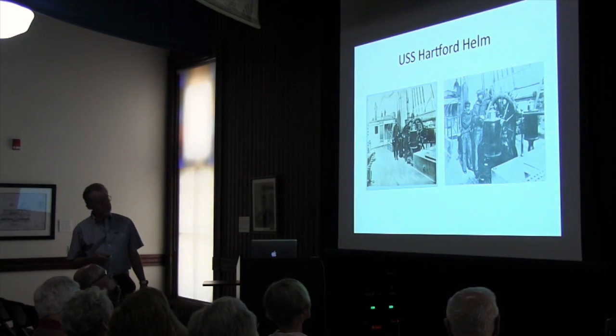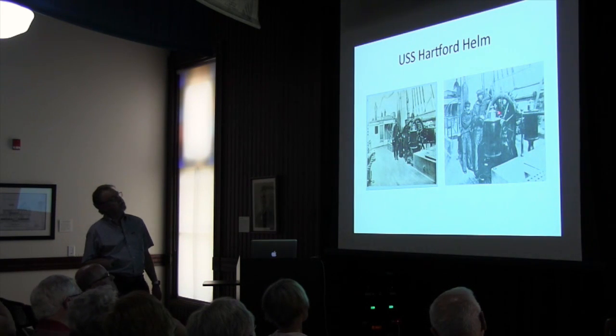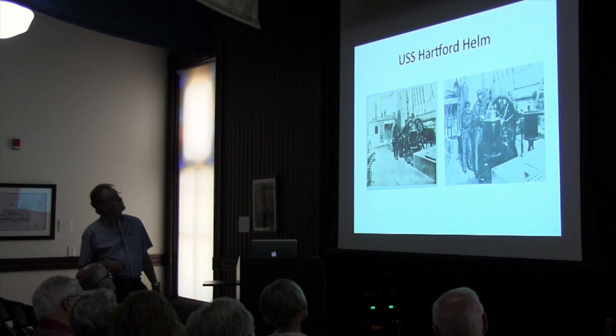This is a picture of the Hartford — the Chamber of Commerce picture. See these two guys all dressed up nicely? See the double wheel? This is how you ran the boat: you had four guys handling those two wheels. There's four guys needed to handle that thing, especially in a heavy sea. Here's the Chamber of Commerce version, and here's how it really worked.